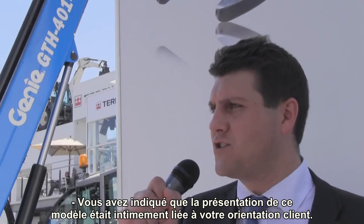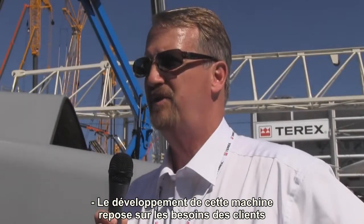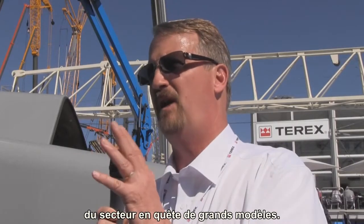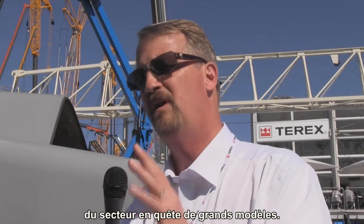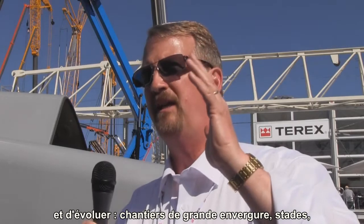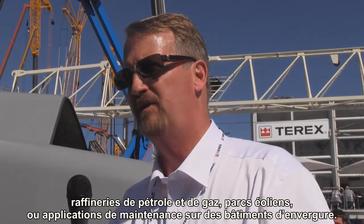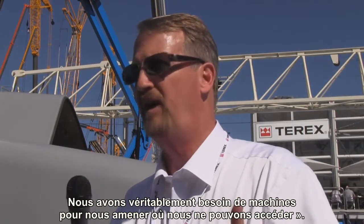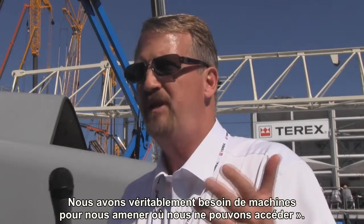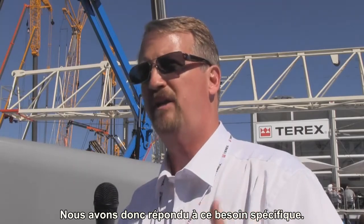Moving on to customer focus — you mentioned that was one of the main reasons you introduced the machine. Could you expand on that? We decided to introduce the machine based on customer demand. As we've looked at the industry for big booms, customers have said their jobs are taking them higher. We're seeing large utility projects, large windmills, oil and gas refineries, maintenance-type applications that quite frankly just need higher machines — machines that can take you to higher levels than we've ever been able to go before. So we're really answering their request for taller machines.